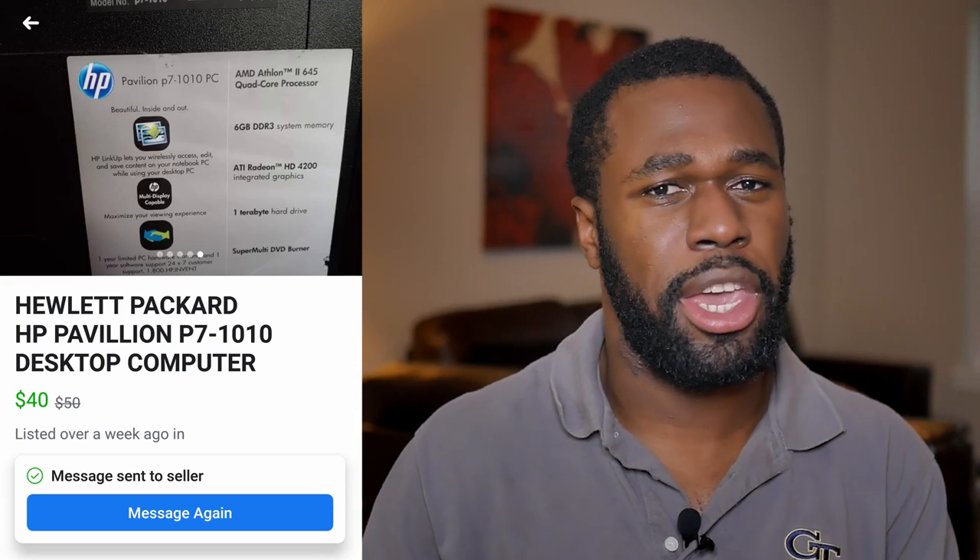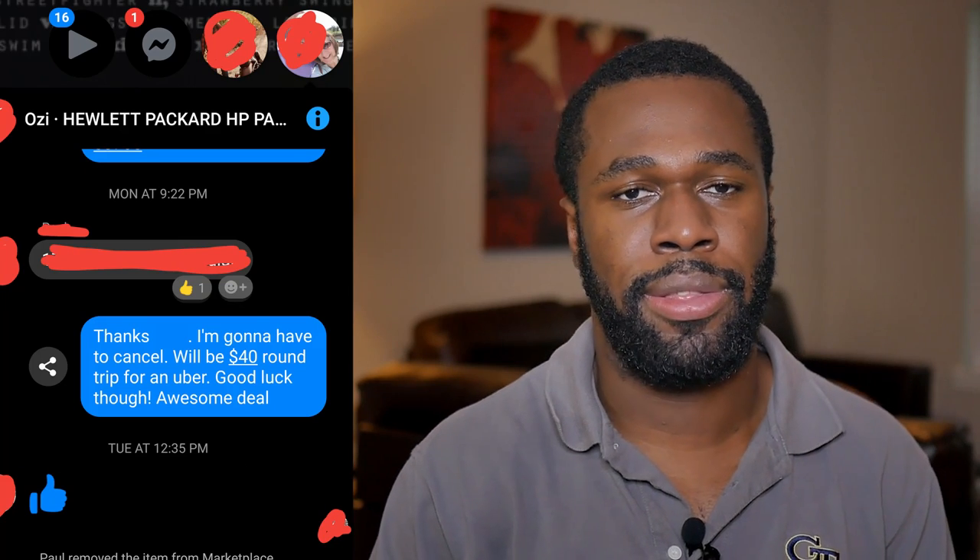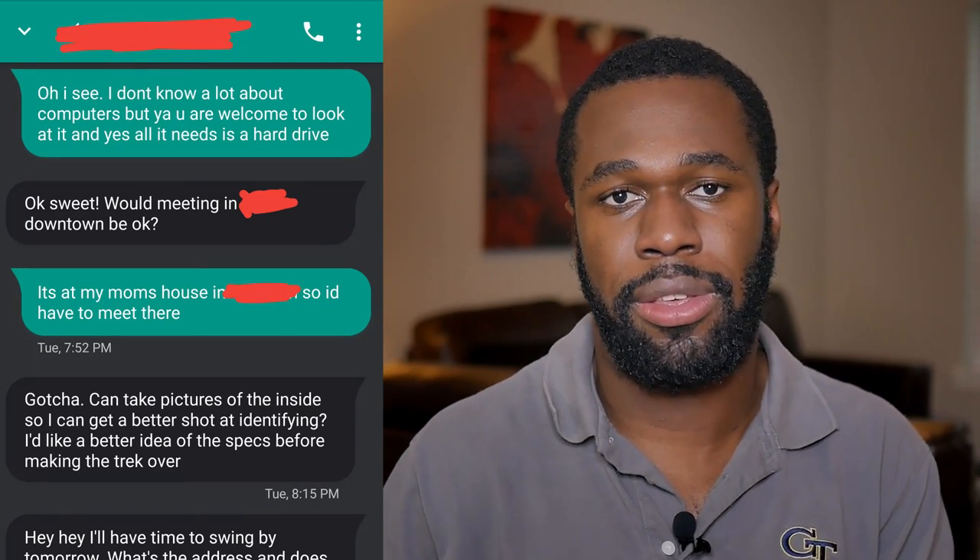I started looking at local deals, but most of them fell through. I found an Athlon X4 645 pre-built computer with 6GB of RAM that seemed perfect, but without a car the Uber round trip would have been over $40, so I had to decline. With only a few days left and a lead lost, I was feeling hopeless until I came across a Craigslist post. They were selling a desktop PC and a 22-inch 1080p monitor for $30 total — and the monitor alone was worth that much.